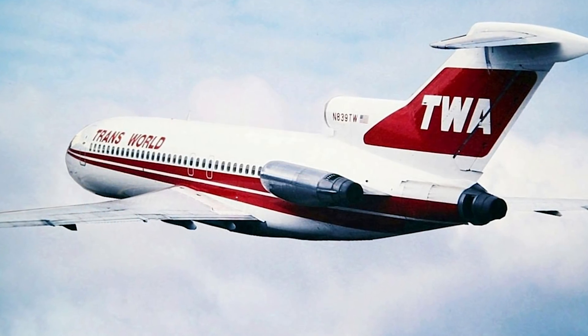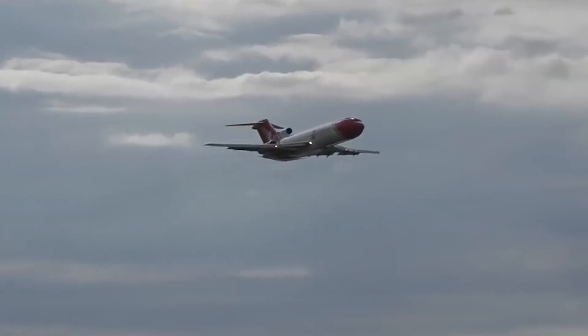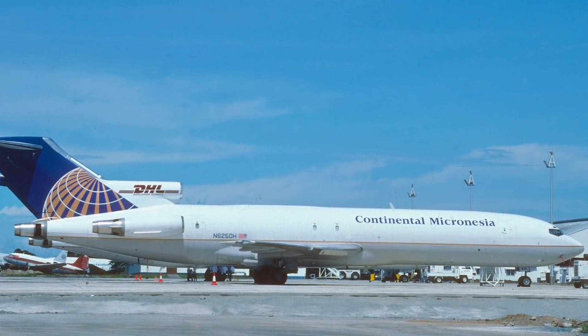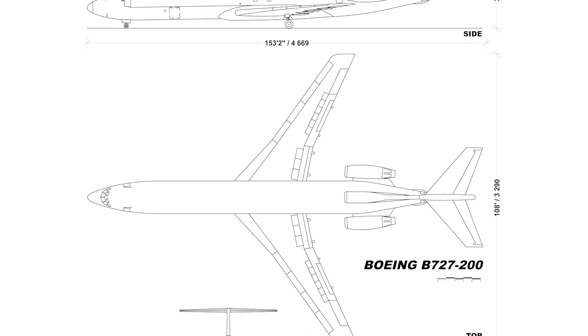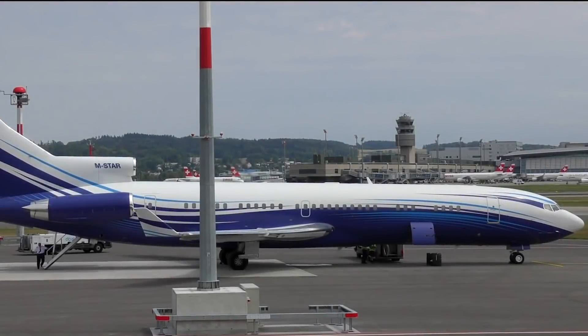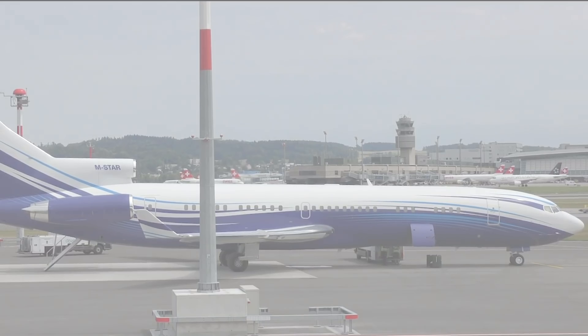Despite all the reassurances that it was a safe aircraft to fly in, passengers boycotted the plane for a good six months until confidence in the aircraft returned. Boeing's original production run was for 250 aircraft, but the larger 189-passenger 727-200 version proved so popular that the Renton factory built 1,832 of the jets, far surpassing the original target.